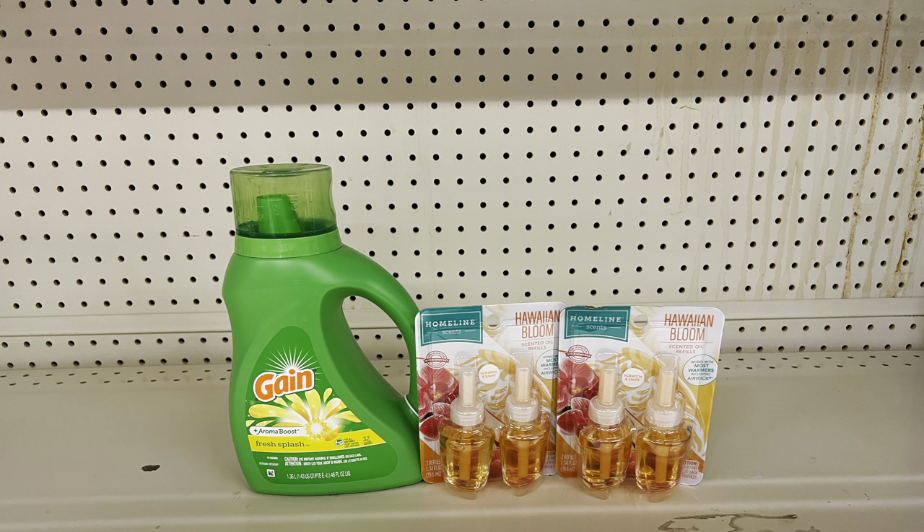For another scenario with Gain or Tide at $5.45 using the one-dollar digital, add two Air Wick twin packs at six dollars each using the buy-one-get-one-free digital. This brings you to $17.45, and after coupons you pay just $10.45 before tax — same result whether you get Tide or Gain.